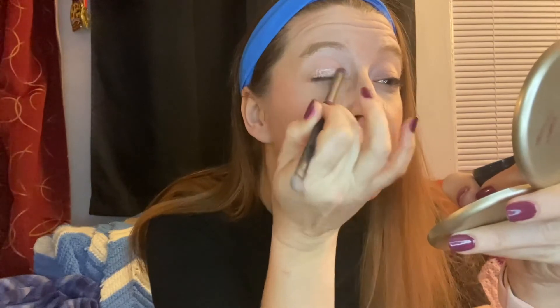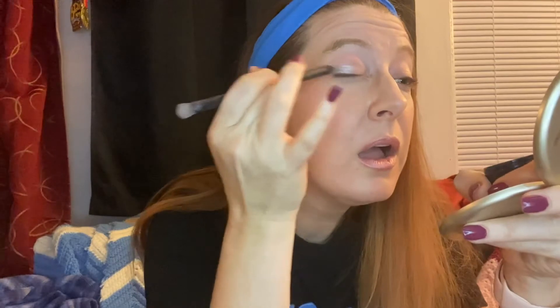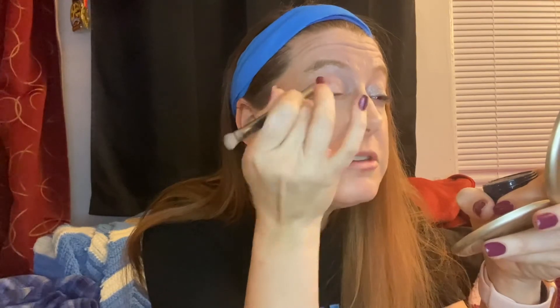Oh, very shimmery! Very shimmery indeed. Now sometimes these shimmery shadows can really leave little strays under your eye, but this appears to not be doing that — there we go.